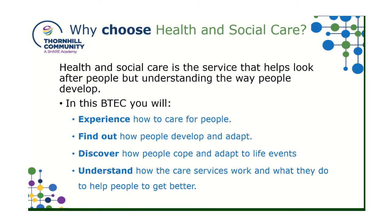Health and social care — you may have heard that phrase a lot during the pandemic. It is a service that helps to look after people and it helps you to understand the way in which people develop. During the BTEC that we do at our academy, you will experience how to care for people, find out how people develop and adapt, discover how people cope with life events, and understand how the care services work and what they do to help people get better.